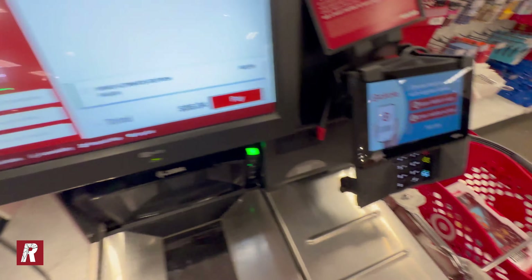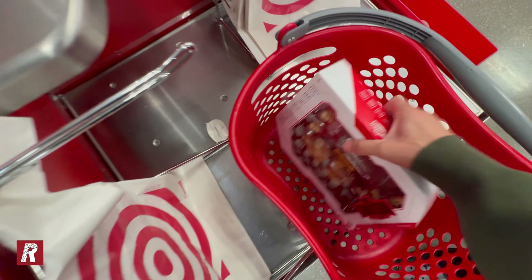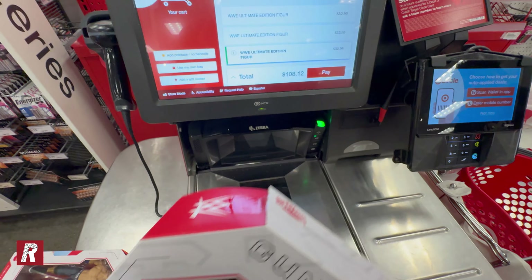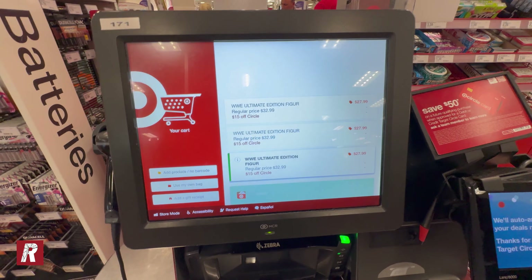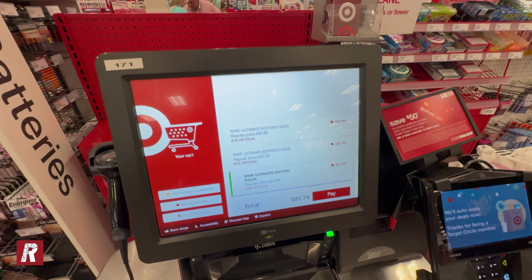The first one came out to $36, the second to $72, and with the last one it was $108 total. There is a sale going on right now so I paid pretty much $28 for each one of them — that's a pretty good deal.